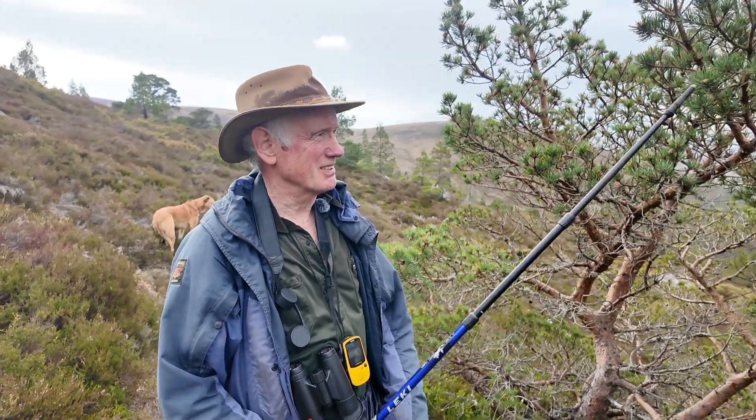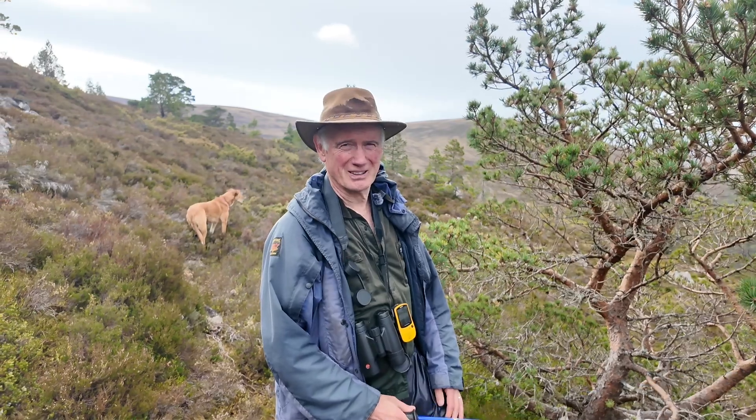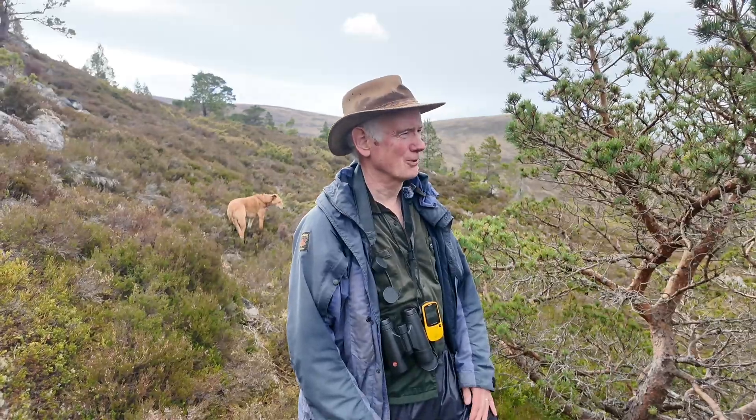Well, it's a stunted pine, a Scots pine. Normally it would be two or three times its height, but at this altitude — 600 meters — it's just too cold and windy really for reasonable tree growth.